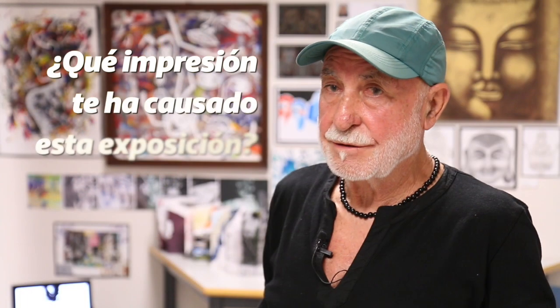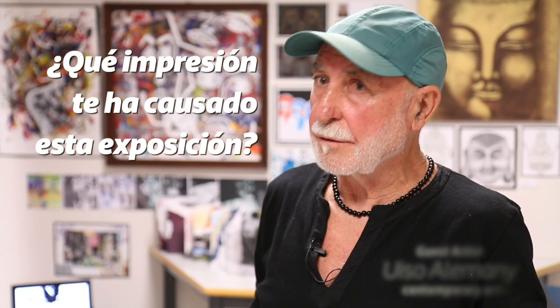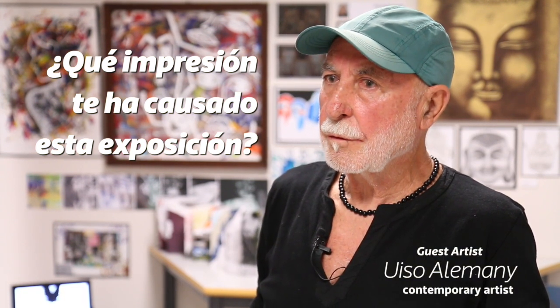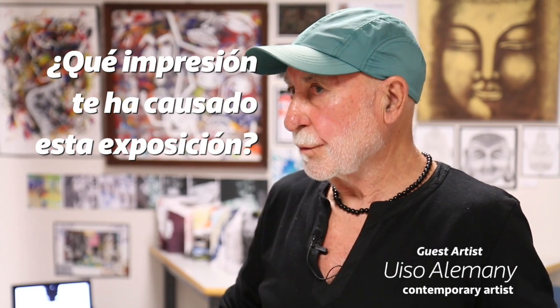Everyone thinks art is quite easy, but it's not. People take it as an easy way out, but it's actually one of my most challenging subjects.